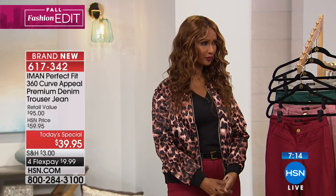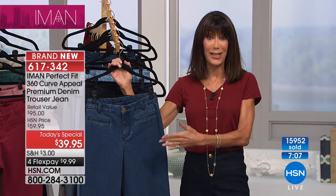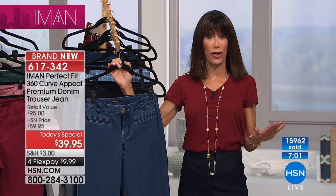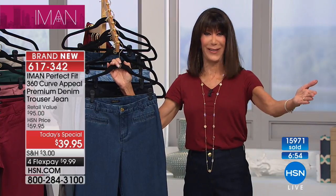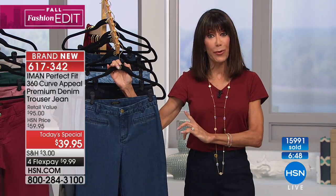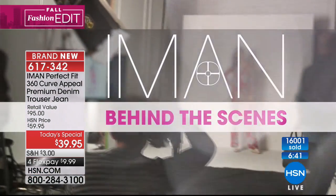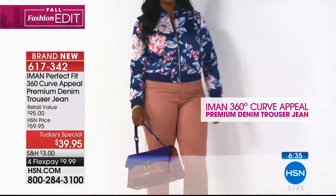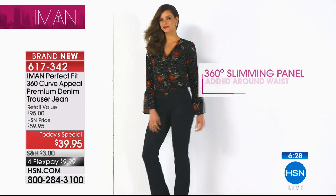The incredible thing about having Iman here at HSN, particularly with the jeans, is as we said in the very beginning: nobody knows pants better. If you're a petite and you always have to go out and have something altered or shortened, you're not doing that for $39.95. Do not judge this jean by the price — number one, it is for the first time ever premium denim. You go to a department store and ask for premium denim, it's starting with the one in front of that 39, or higher.